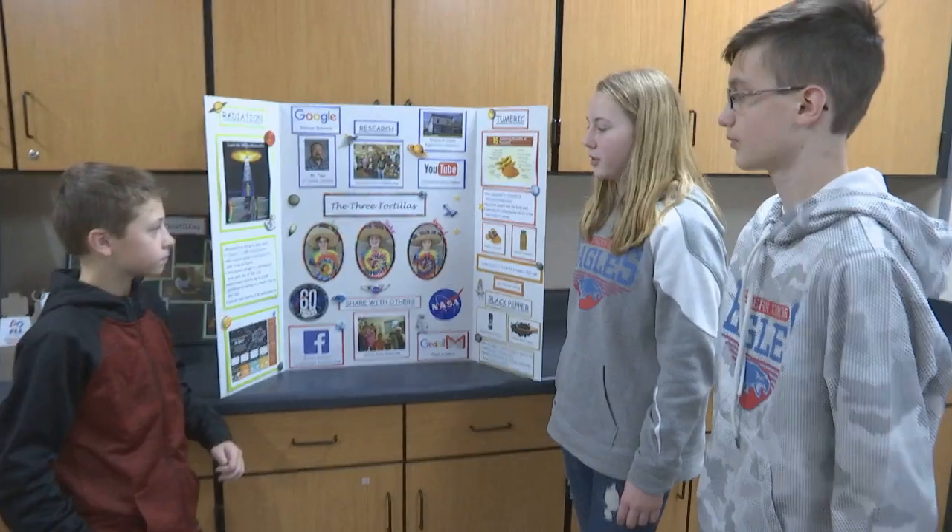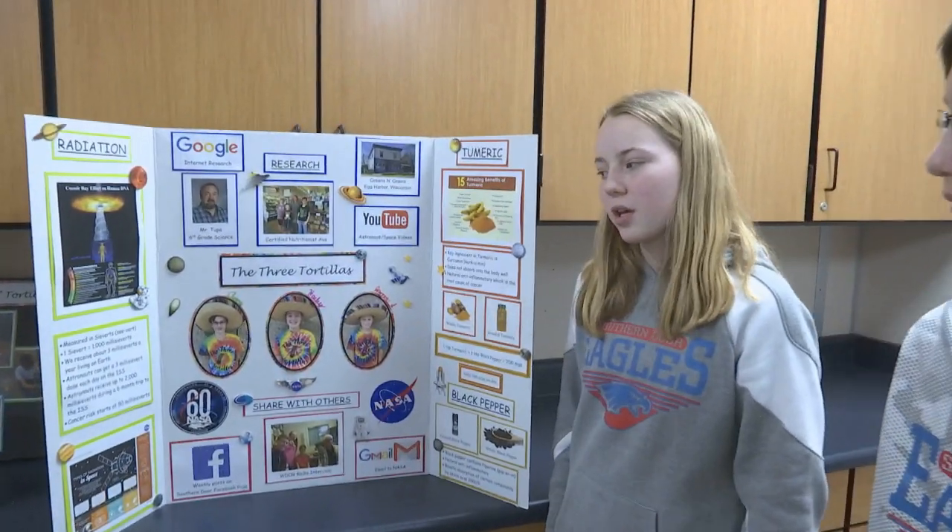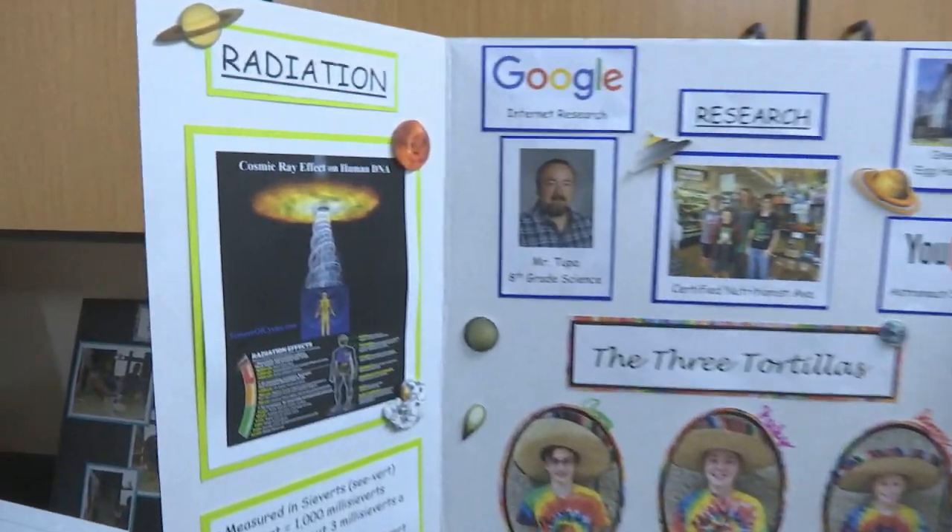Once we find our problem and solution, we have to present it to the judges, so we chose to do a skit. We did our research online, researched what problems there could be, then we wrote down what we thought we could do, and then we picked from them.